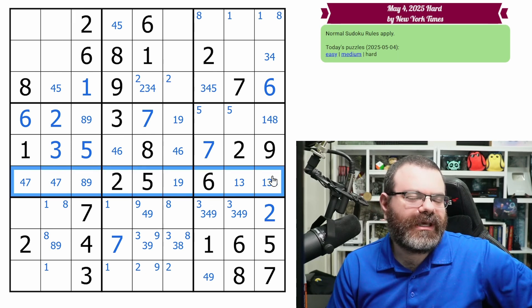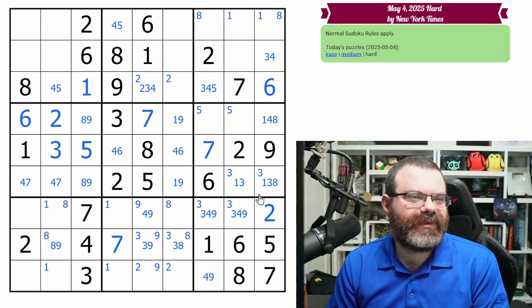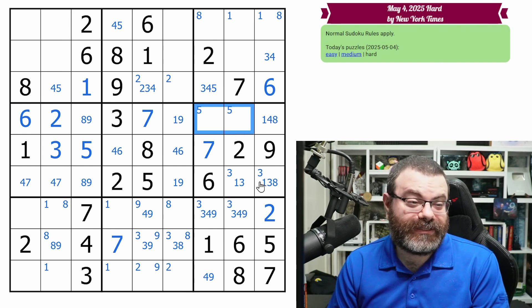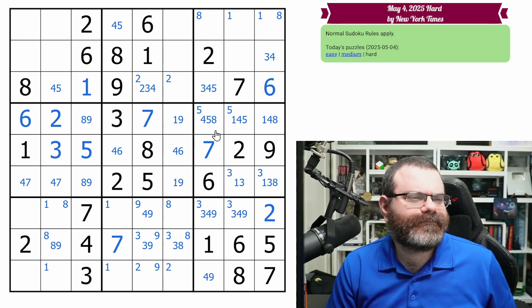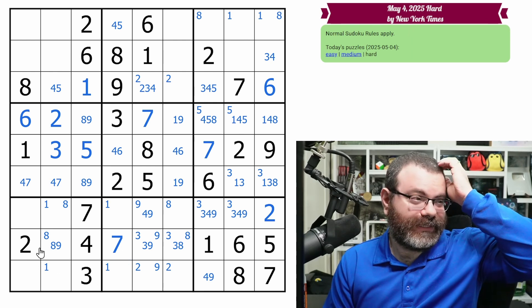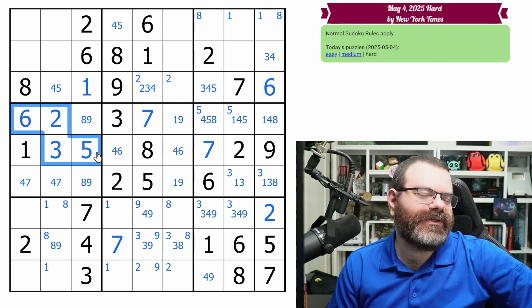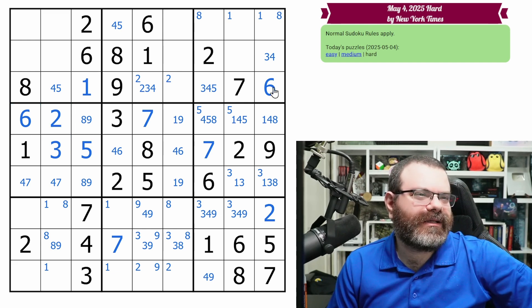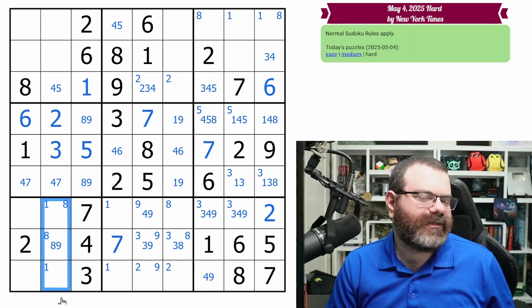What am I missing? I feel like I've just been spotting poorly. This row needs a three — it's in one of these two. The rest of this box is interesting. We need one, four, five, eight. So this is four, five, eight because it can't be one. This can't be eight, so it's one, four, five. We have this rectangle of nines. Sixes actually — ah okay, we have a hidden triple here. I did not notice that.